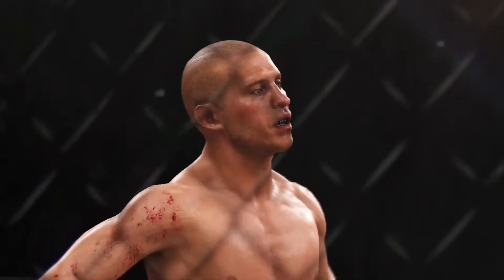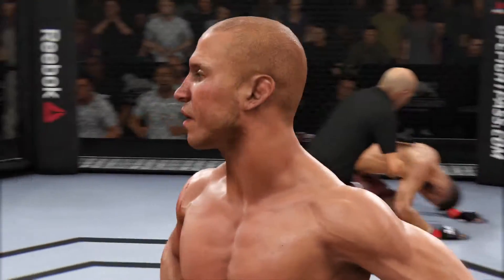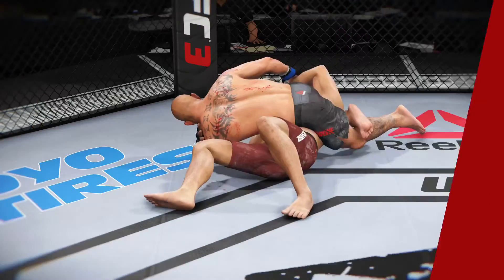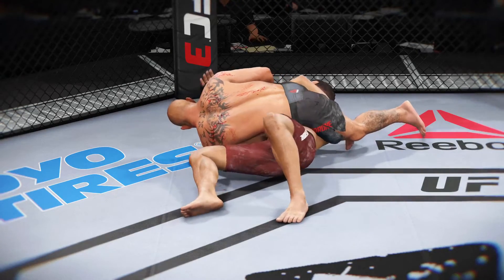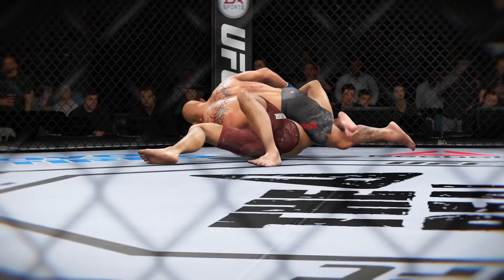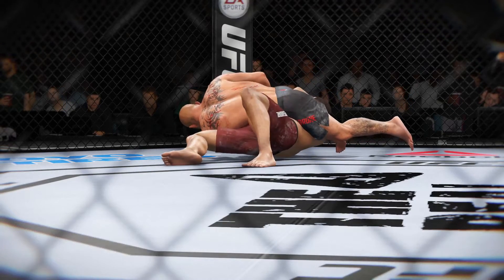Used great technique to get the choke and get the win. He told us during fight week he's been working dutifully on his submission game and was going to look for an opening here tonight. Safe to say he found one — near-perfect setup on the choke. It was sunken deep and his opponent had no choice but to tap out or go to sleep. Let's look at it from a different angle: reverse triangle, perfectly executed for the submission victory.